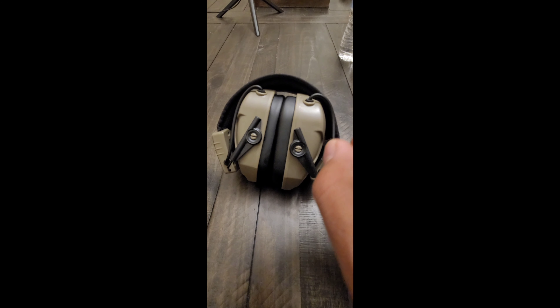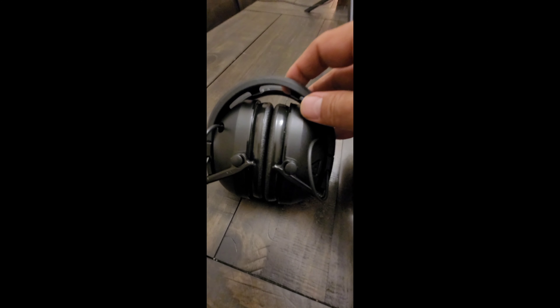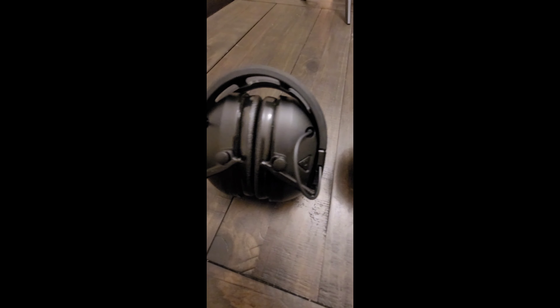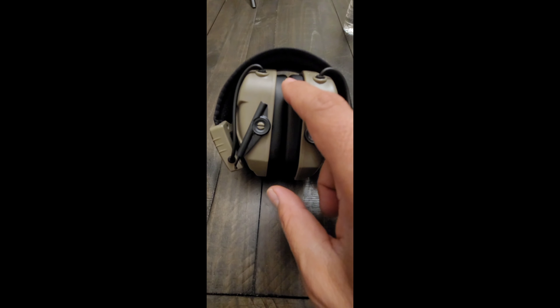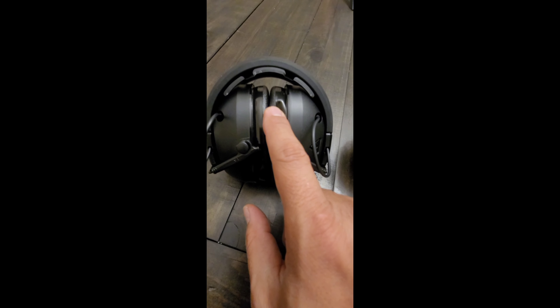The Walker XL 100s retail for about $79 to $99. The Peltor Tactical Sport 300s retail for about $100 to $120 — roughly a $20 difference between the two. Though better than their cheaper models, picking up direction of sound and voices is not nearly as good on the XLs as it is on the Peltor Tactical Sport 300s.